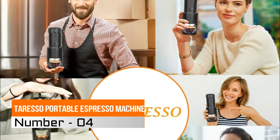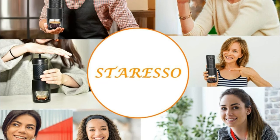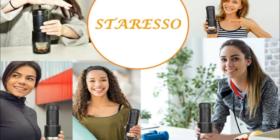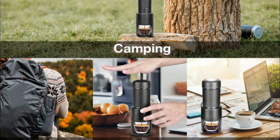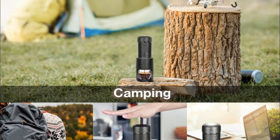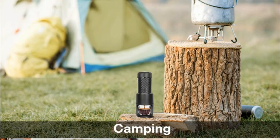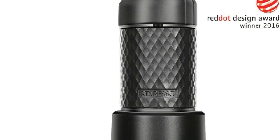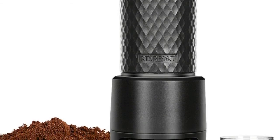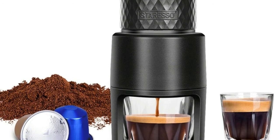Number 4, Staresso Portable Espresso Machine. Manual espresso maker can give you the rich espresso taste with a thick layer of crema, just like the ones you can get from a real Italian cafe. Portable espresso maker only takes up little space. It weighs 0.97 pounds and is small and compact at 8 x 2.7 inches, but it can hold up to 80 milliliters of water and a maximum of 0.53 ounces of ground coffee. This portable espresso machine is the perfect companion for travel.